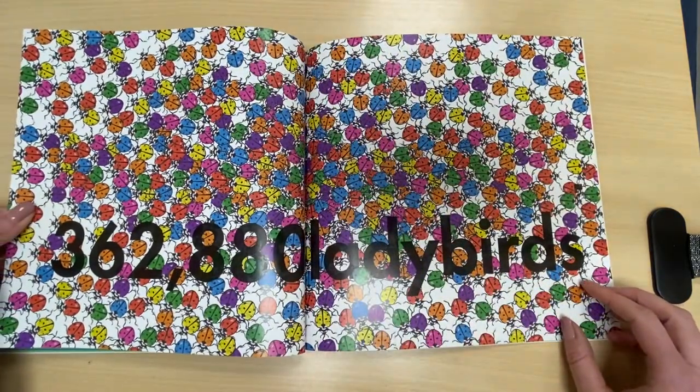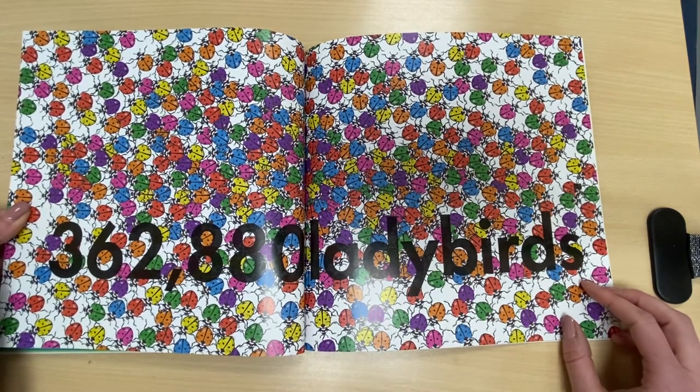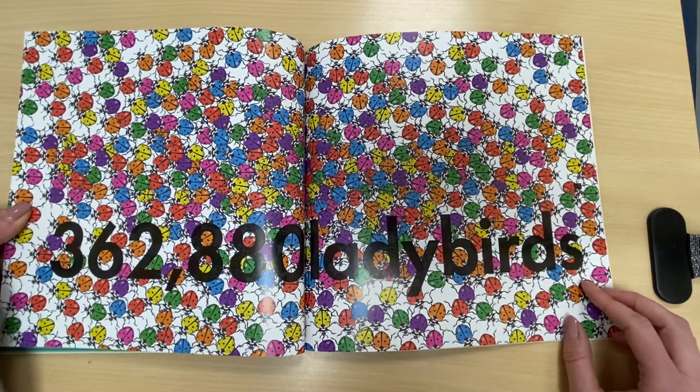Three hundred and sixty-two thousand eight hundred and eighty ladybirds! I don't think we're going to be counting those today, do you?